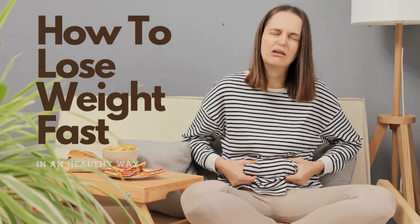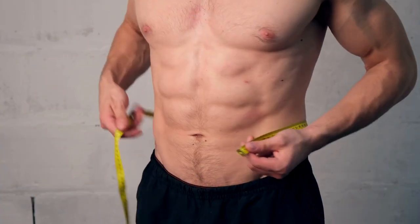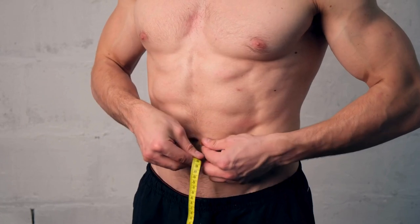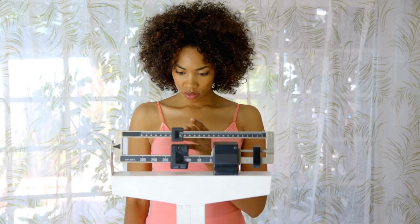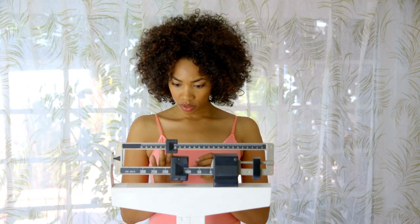How to Lose Weight Fast in a Healthy Way — Comprehensive Guide. Hello everyone, welcome back to our channel. In today's video, we're diving deep into how to lose weight fast in a healthy way. Whether you're looking to improve your overall health, boost your energy levels, or just feel more comfortable in your own skin, this video is packed with practical tips and strategies to help you achieve your goals.